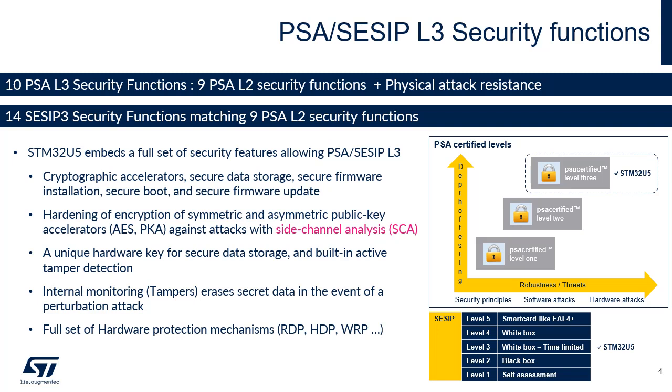To pass PSA Level 3 and SESIP Level 3 certifications, the STM32U5 embeds multiple security features: general-purpose cryptographic acceleration, secure storage, secure firmware installation, and secure boot. The secure AES 256-bit security coprocessor supports side-channel countermeasures and mitigations. The STM32U5 features a non-chip enhanced storage technology using hardware secret non-volatile unique keys and application-defined volatile hardware secret keys.